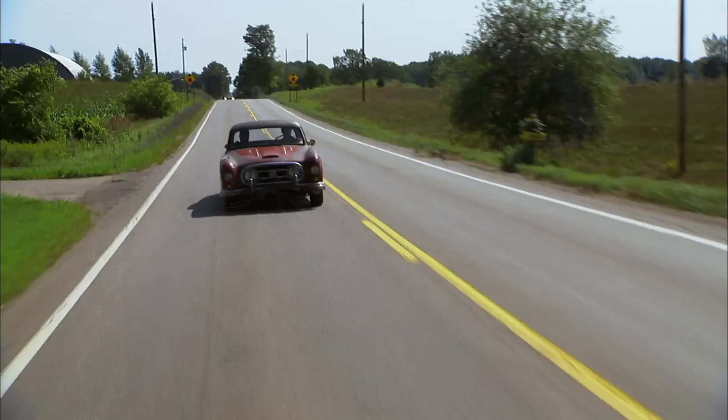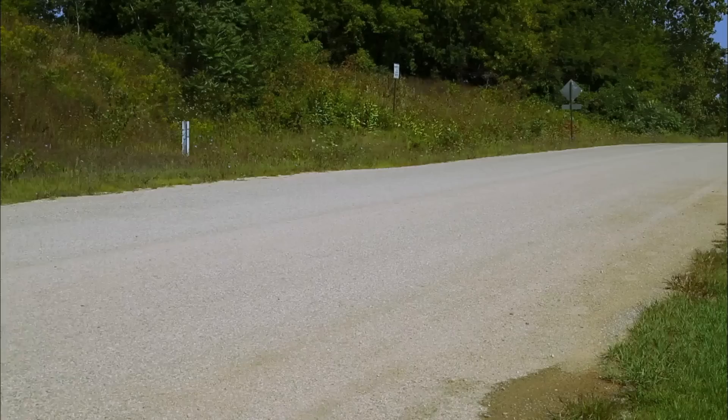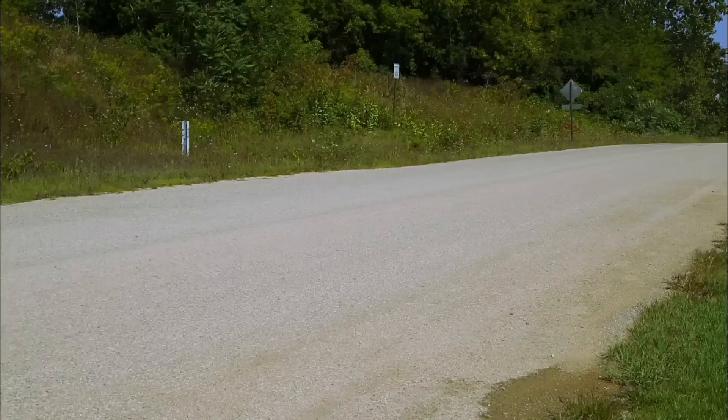I've sat in this car a few times and imagined what it was like to drive it — how it would sound, how it would handle. It's been a journey, but now after driving it and feeling it, I know I made the right decision on the shop I chose. And just flat out doing it. Because now, man, it's got lots of life and lots of miles ahead of it.